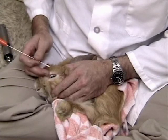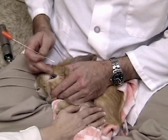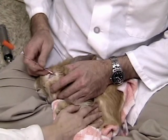Pasteurella is not the only cause of respiratory disease in bunnies, but is by far the most common.